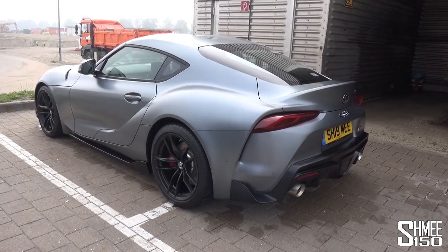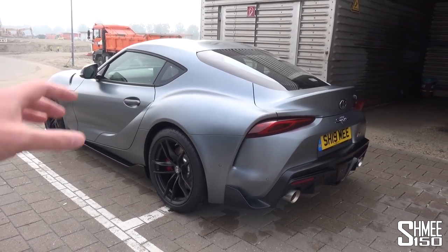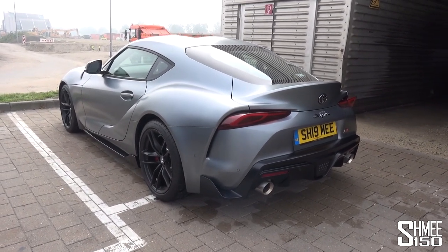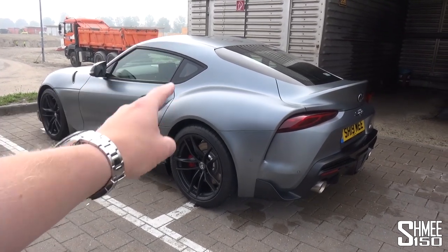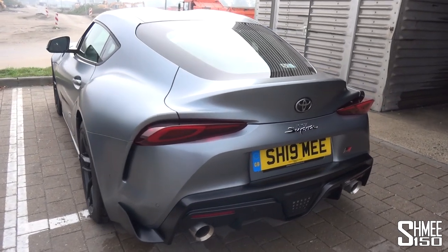I think it was probably the first A90 edition - the launch edition of the fifth generation Supra here in Europe, of which there are only 90 cars - to even go around the ring in total, which is kind of cool. And I tell you what else was a first for me: washing a satin paintwork car. The first satin car I've ever owned - it was actually really easy to wash and then dry.